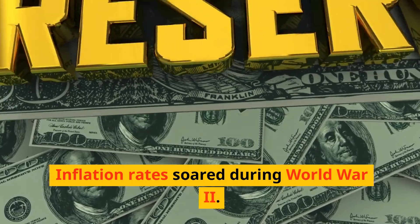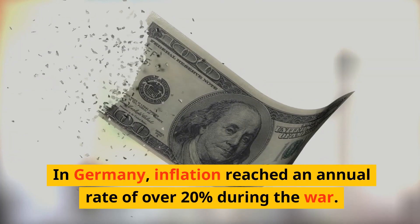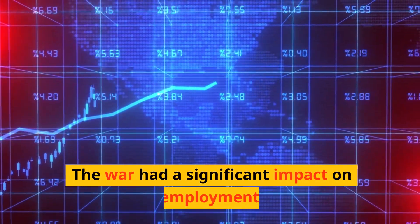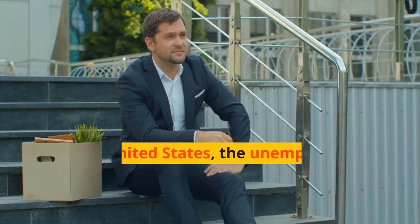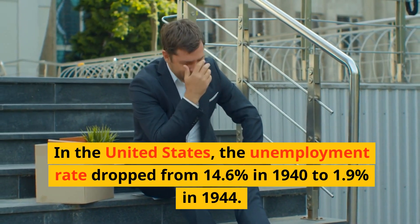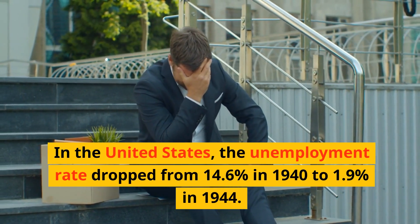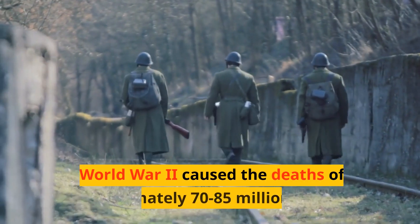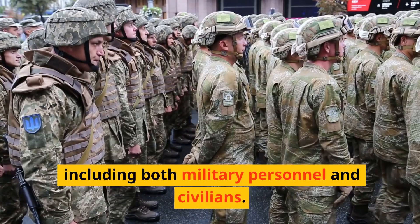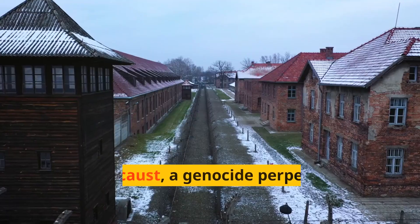Inflation rates soared during World War II — in Germany, inflation reached an annual rate of over 20% during the war. The war had a significant impact on employment; in the United States, the unemployment rate dropped from 14.6% in 1940 to just 1.9% in 1944. World War II caused the deaths of approximately 70 to 85 million people, including both military personnel and civilians.